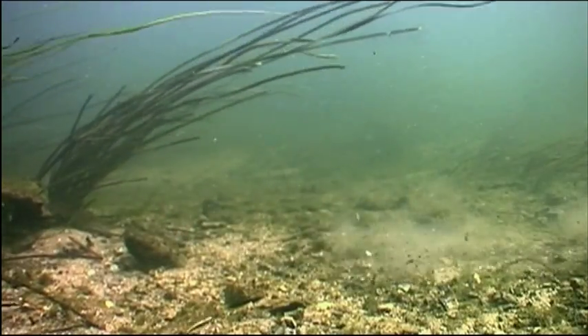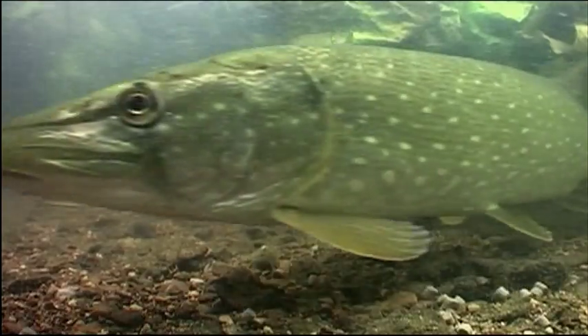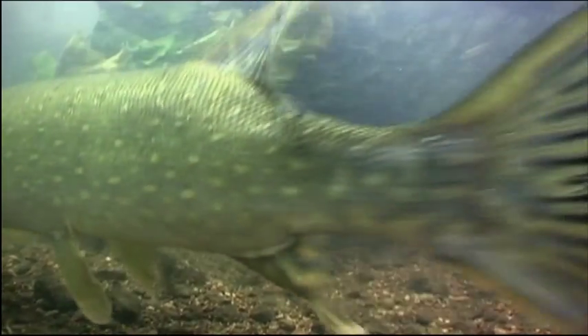And their traditional enemy, predatory pike, are always on the lookout for an injured fish.